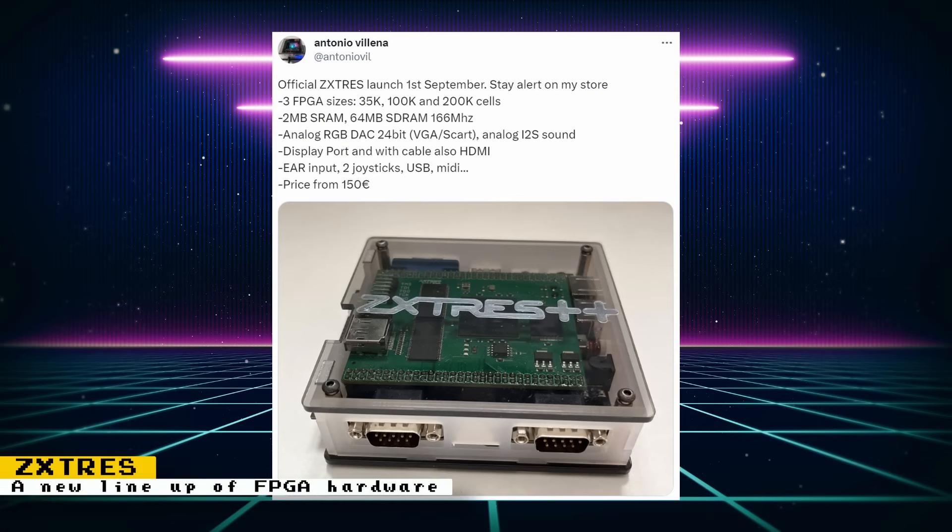Mars FPGA is not the only new FPGA hardware coming out soon. Antonio Villena announced that on September 1st he will be releasing the ZX3. There will be three FPGA sizes: one with 35,000 logic cells, another with 100,000 (around the same size as the DE10 Nano), and another with 200,000. Other features include 2 megabyte SRAM, 64 megabyte SDRAM at 166MHz, analog I2S sound, DisplayPort, and more. Pricing begins at 150 euros, which is likely for the 35,000-cell board. There are some concerns about porting MiSTer FPGA cores to these boards.